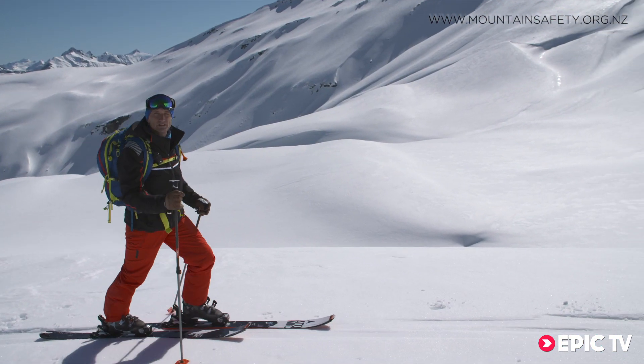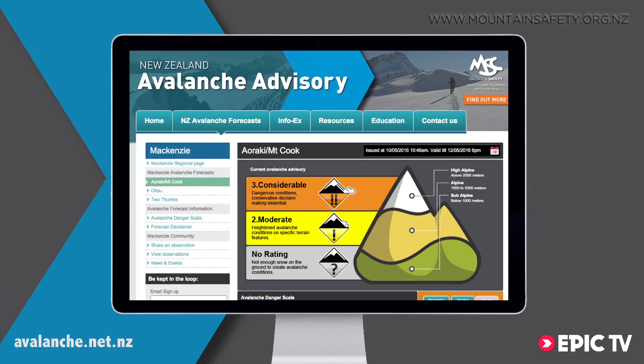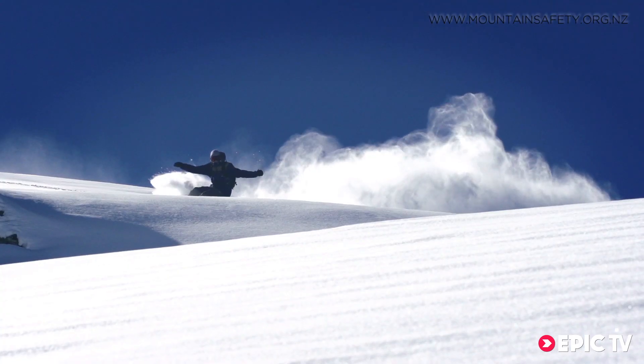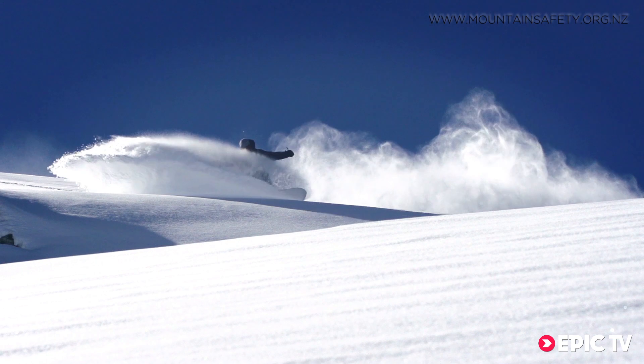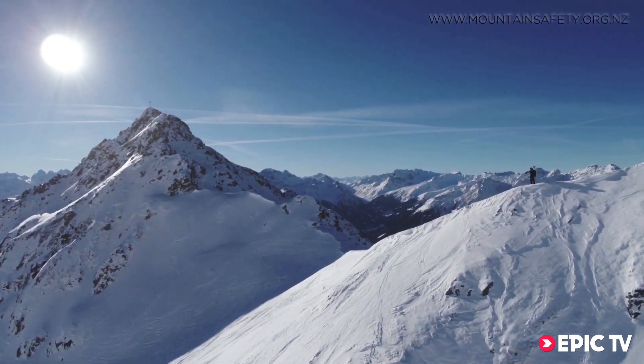Checking the weather forecast and avalanche bulletin before you head into the mountains will give you information on the anticipated danger over a wide area, but conditions can change quickly in the mountains and being able to recognize the avalanche clues in your specific area is vital to getting the information to stay safe.